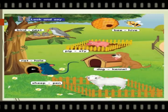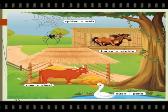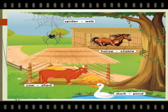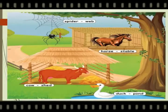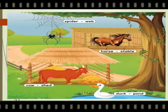Sheep — pen. Let's see some more animals. Spider — web. Horse — stable. The home of the horse is called stable. Cow — shed. Duck — pond.